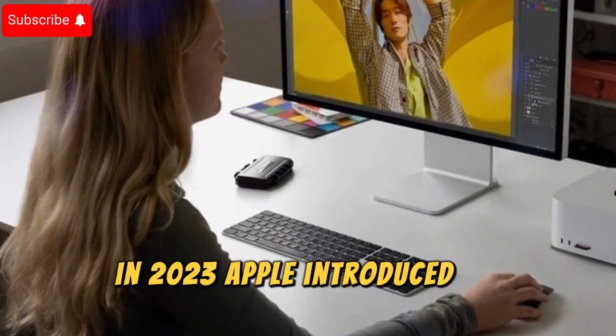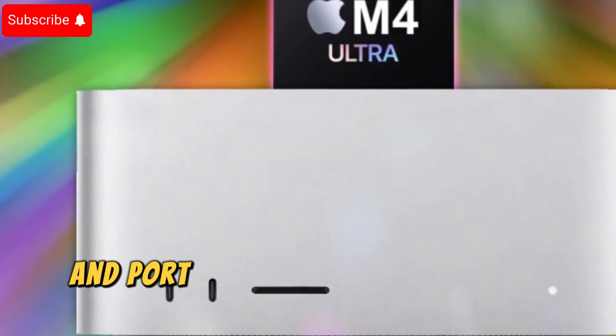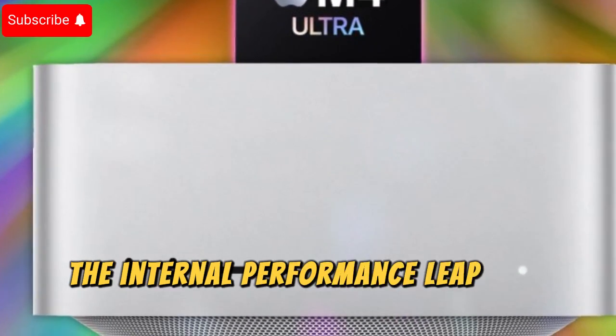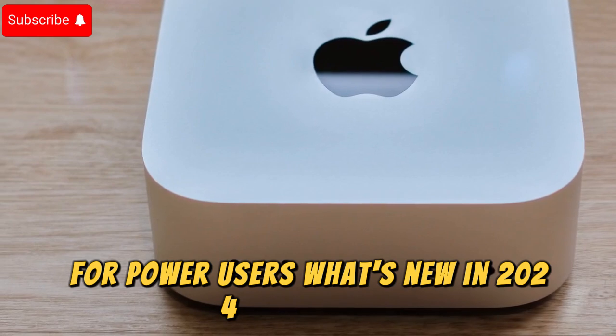In 2023, Apple introduced an upgraded Mac Studio featuring the M2 Max and M2 Ultra chips. While the design and port configurations remained largely unchanged, the internal performance leap was significant, reinforcing its status as a leading desktop for power users.